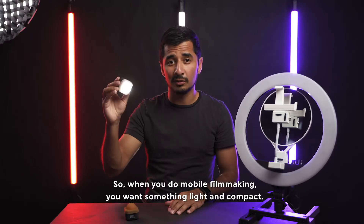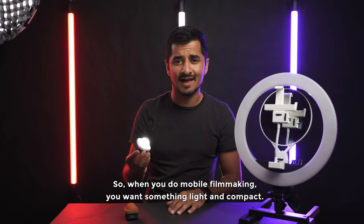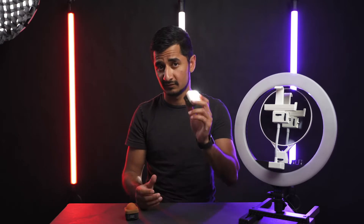So you can film and control the light with your phone at the same time. When you do mobile filmmaking you want to keep something light and compact in your pocket — this is one of them.